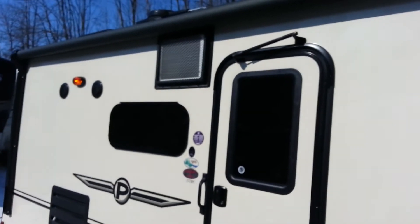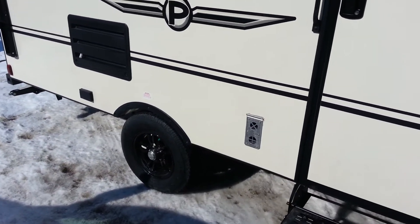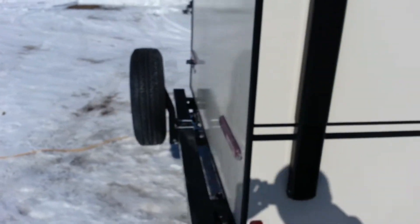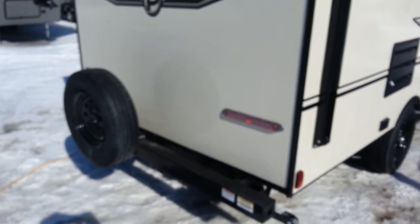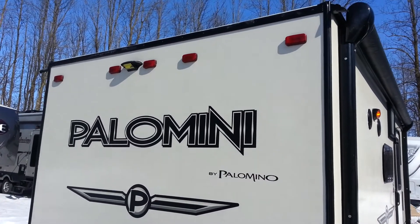It does have the side air conditioner, outside speakers, and it's got the aluminum wheels. It also has the spare tire, LED tail lights, and it is prepped for a backup camera.